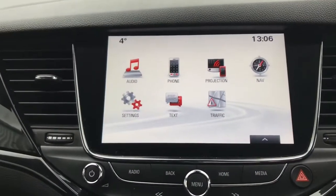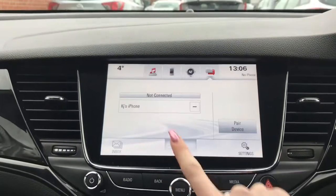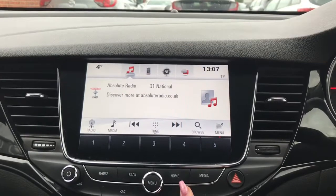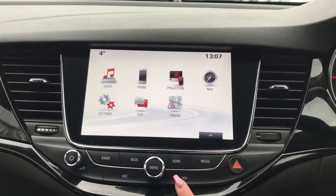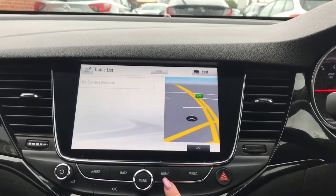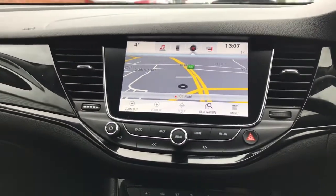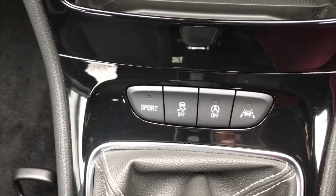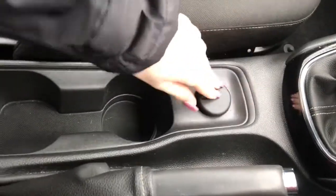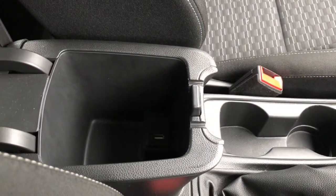You've got your infotainment system. On here you've got your Bluetooth phone connection where you can receive phone calls and text messages, your audio options including your digital audio broadcasting, and projection when you plug in via USB. Any traffic updates and you've got your satellite navigation system there as well. You've got your different driving options, two cup holders with your 12 volt port, and your armrest lifts up to have your USB port inside with some extra storage space.